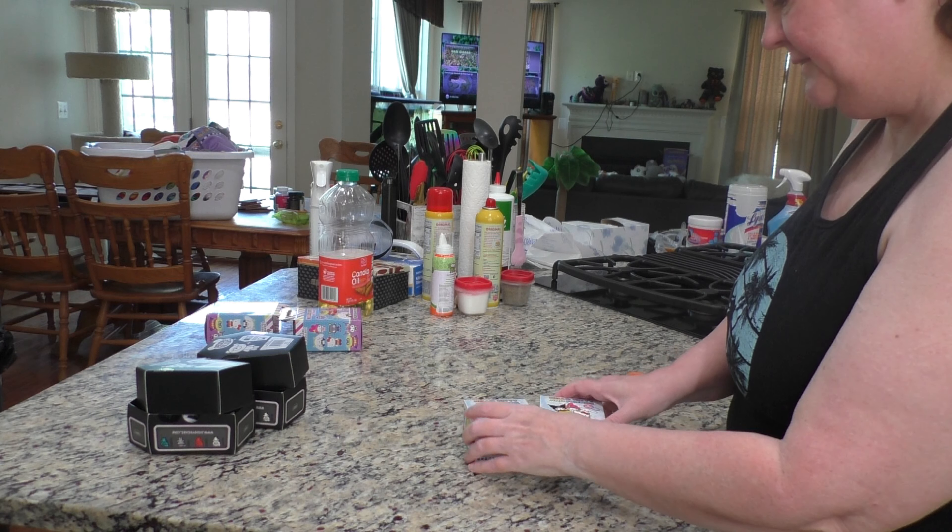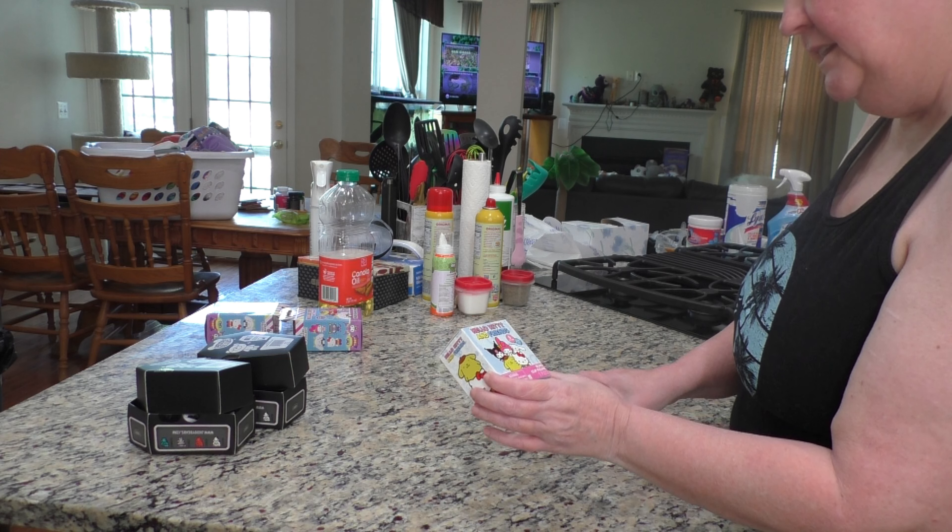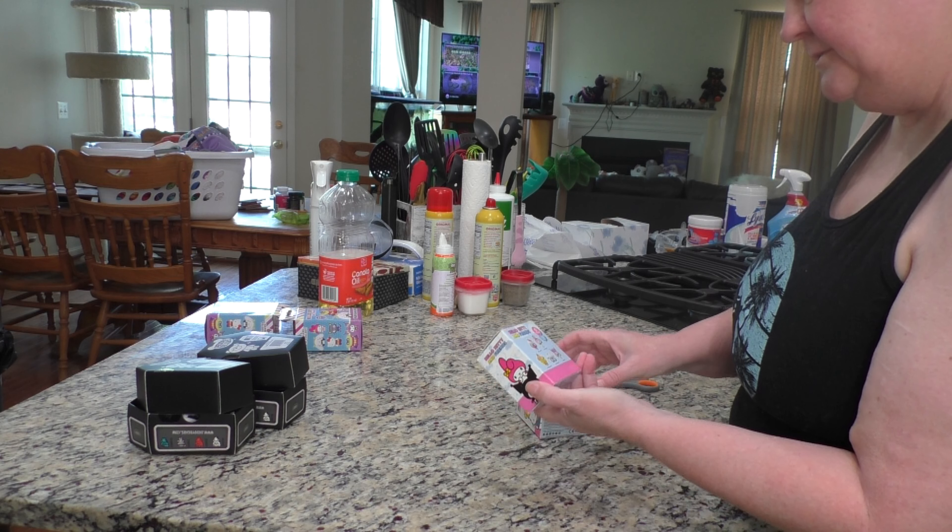Hello again. It's me, Jeanette. Today I have Hello Kitty and Friends Five Styles Series 1.